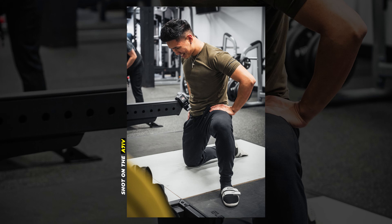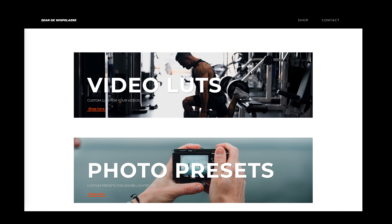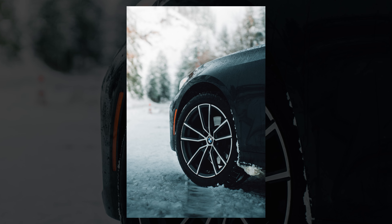Even though I primarily use this camera for video, I also need it for photography in various contexts such as YouTube thumbnails, brand work, personal social media or website content, and travel photography. The a7IV meets all of these needs with outstanding results.